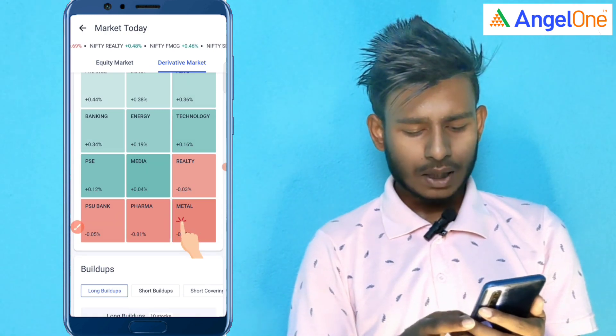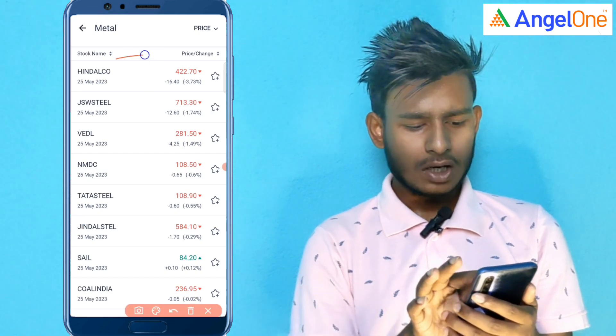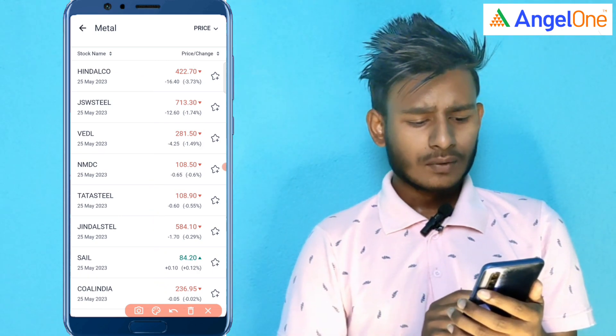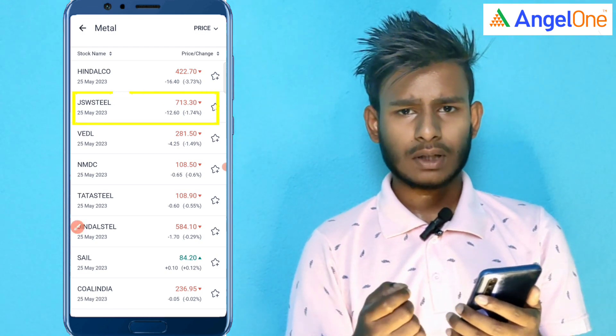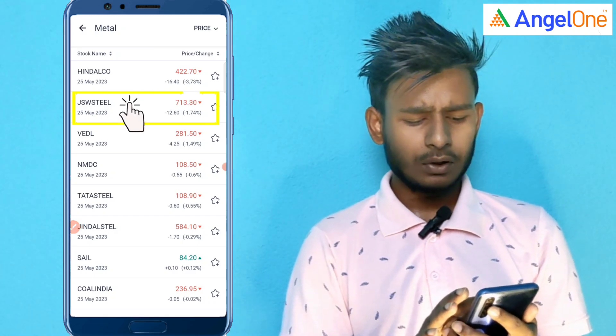So, go back to our homepage. We will see the JSW Steel company and the market performance. We will simply tap on the JSW Steel.